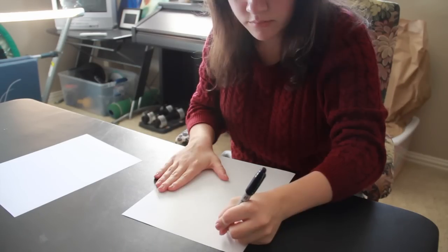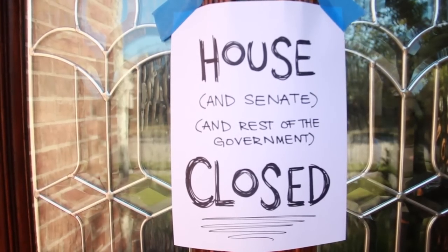Dress up as Congress! To recreate this look, you don't even need a costume. You just need to decorate your home accordingly.